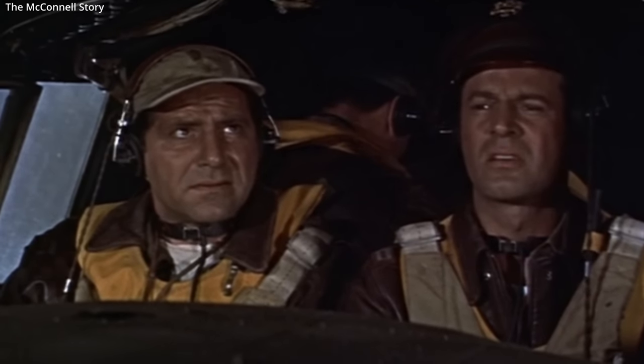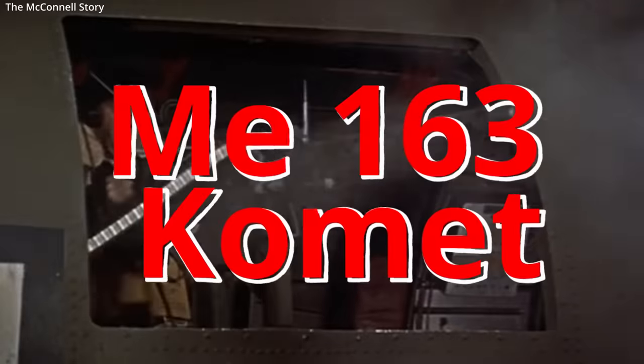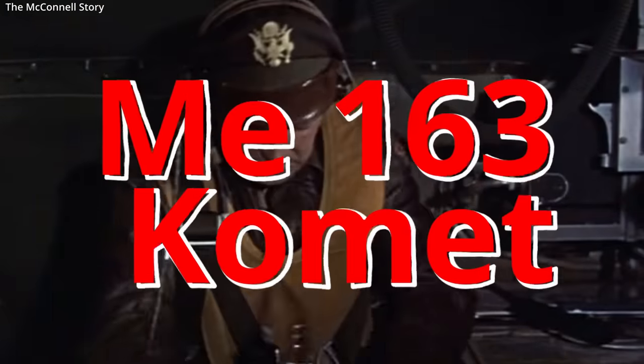Bandits, it's 10 o'clock. Holy smokes, look at them go. What are they? They must be the new German jet planes. The Messerschmitt ME-163 Comet.